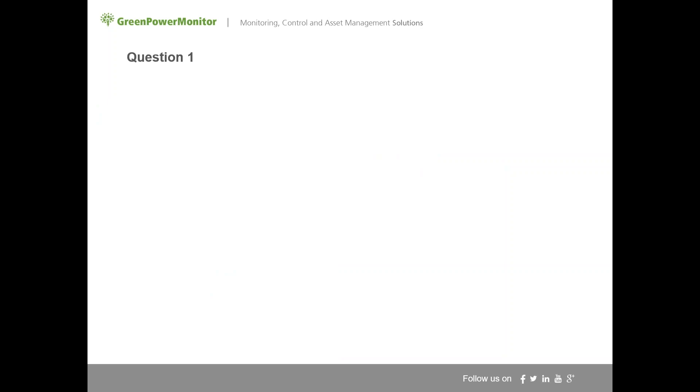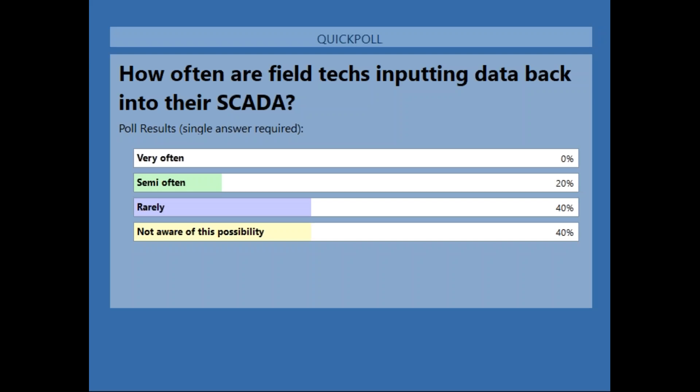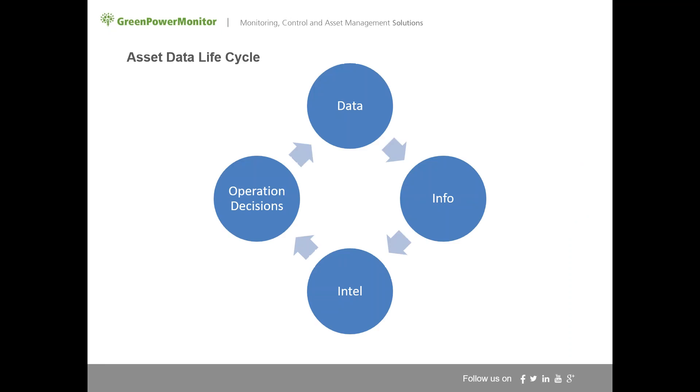Poll question: how often are your field techs inputting data back into their SCADA system? Results show rarely or not aware of this possibility make up the majority — nobody said very often, which is not surprising. From a data company perspective, we stress having the most data possible: that's what makes our tools stronger, your portfolio better, and your decision-making better.